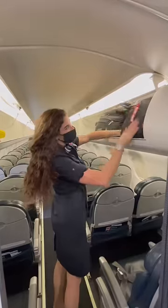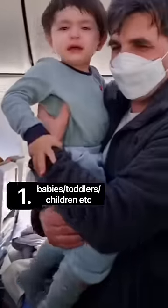Here are some travel hacks I've learned as a flight attendant that you're going to want on your next flight. Number one: if there's a baby or a toddler crying and screaming on a plane, try this.